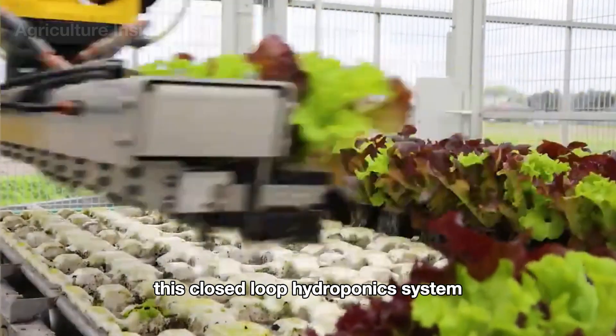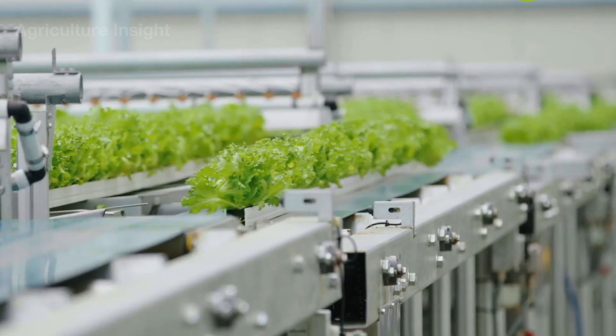This closed-loop hydroponic system is truly the key to advancing high-tech agriculture.